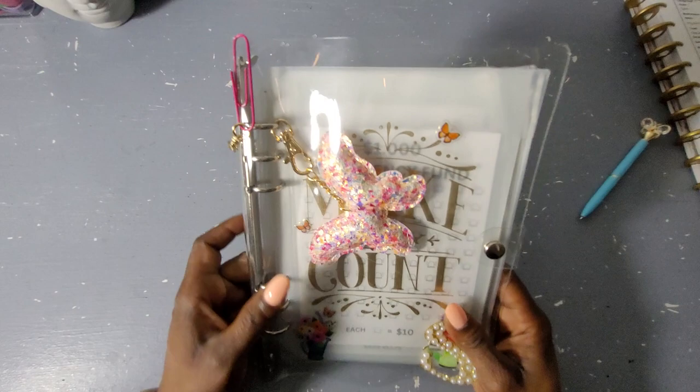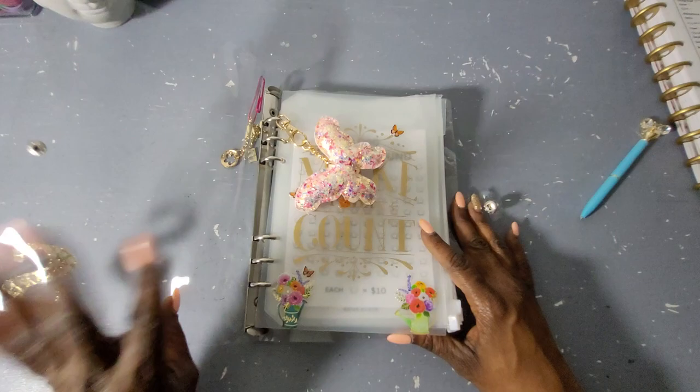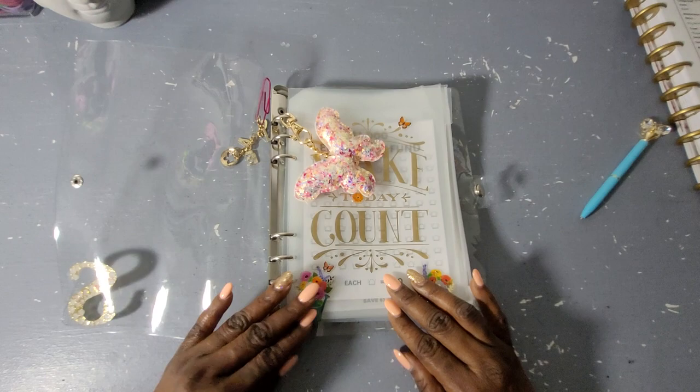I haven't given the binder a name yet, but I think that's her name now. Look at that butterfly in that design — so pretty. I just love gold, y'all, it just pops for me. Alright, so these are my savings challenges for the year.